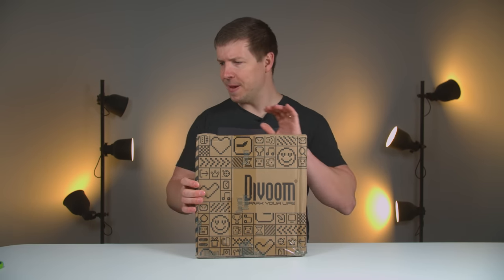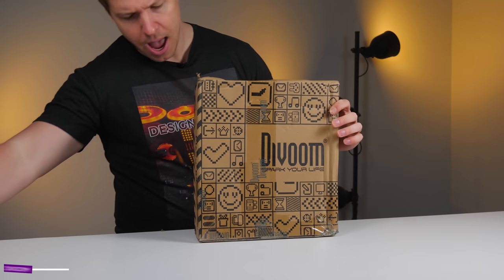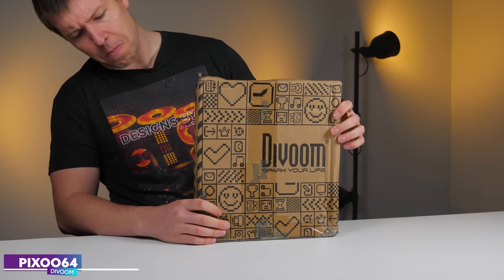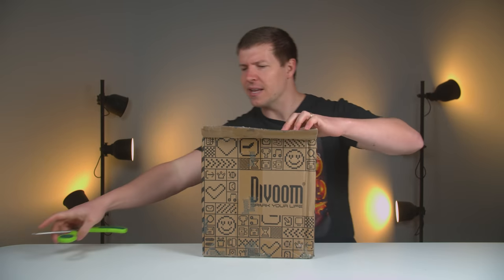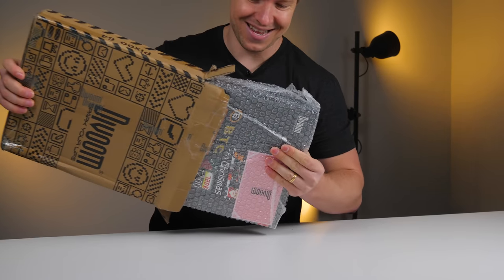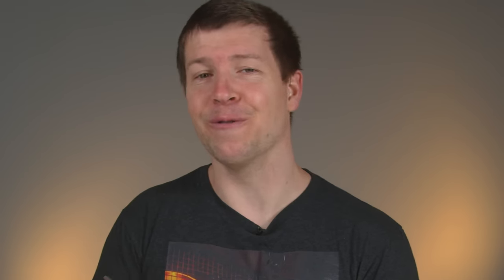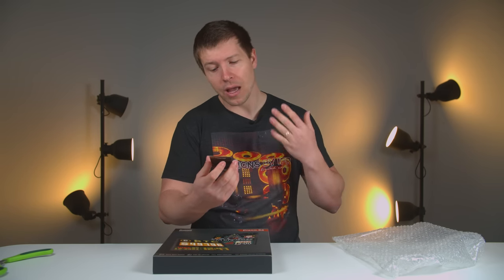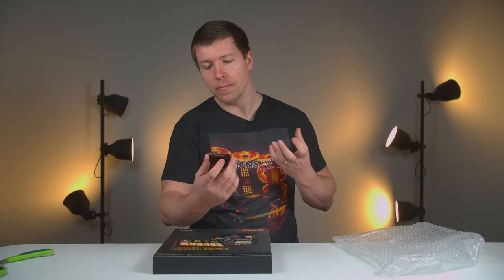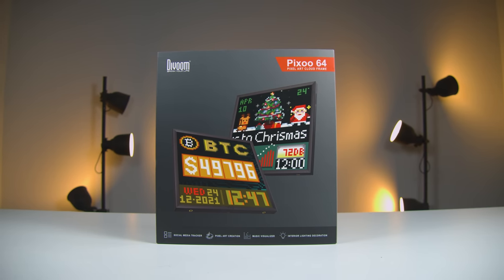The boxes are slowly getting bigger. This one is from a company called Divoom and on the side it says Pixoo 64. It's a box within a box. The packaging features a 30-day money back guarantee, 12-month replacement warranty, and lifetime support guaranteed. This is going to look sick on the wall behind us in a setup for sure.